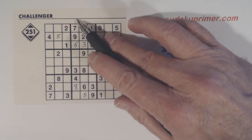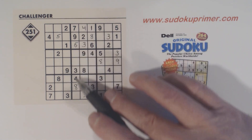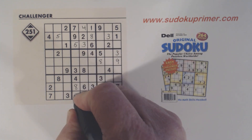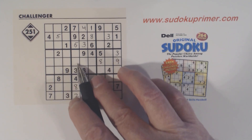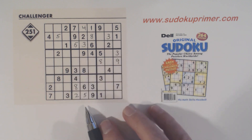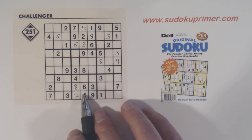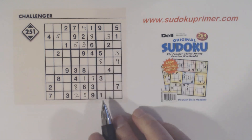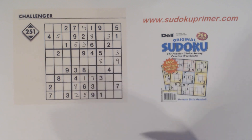Now let's look at column 4. We're missing 1, 2, and 6. There's a 1 and a 6 there, so that's a 2. And there are 1 and 6 here, so we have 1-6 twins there. We've only got 1 and 7 left in box 8, and there's a 1 there, so we can finish those. With the 1 and 7 filled in, we know that's a 7 — of course, it's also the only number left in that column.